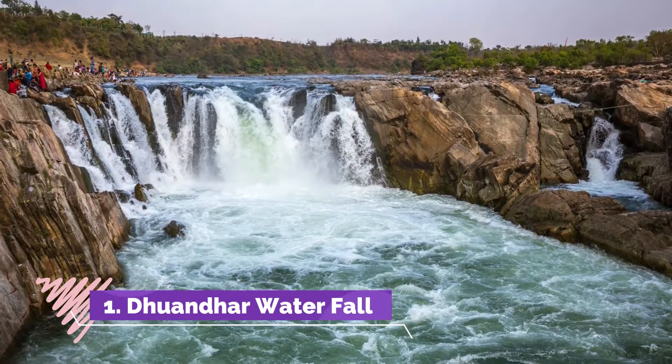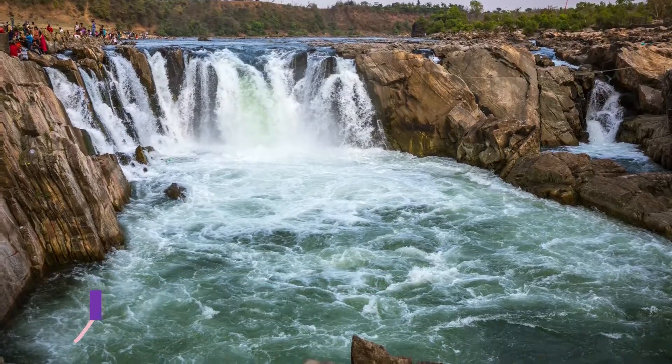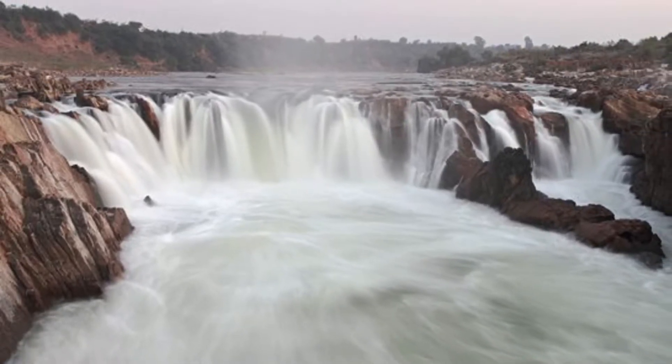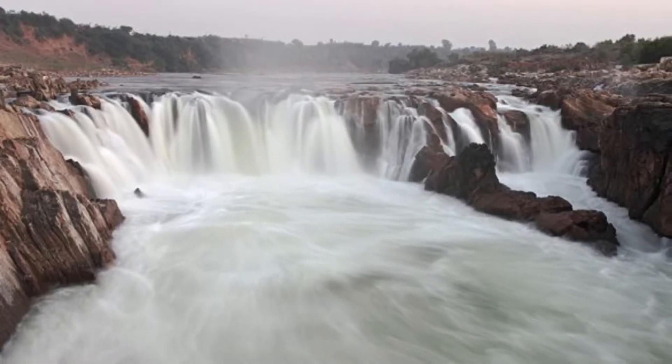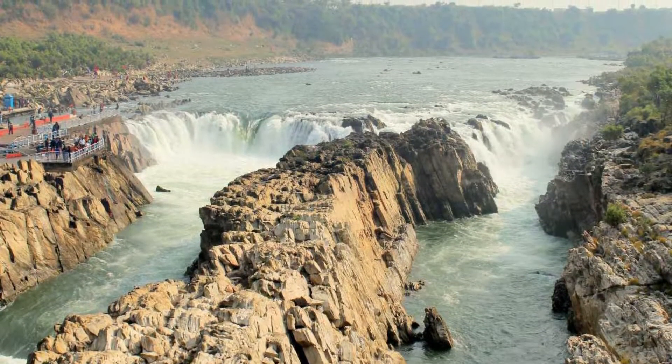Dhuandhar Waterfall: Dhuandhar falls are located in the Jabalpur district of Madhya Pradesh. The beautiful falls cascade down for 30 meters and are also one of the most visited tourist attractions in Jabalpur. The river Narmada flows through the famous marble-like falls,